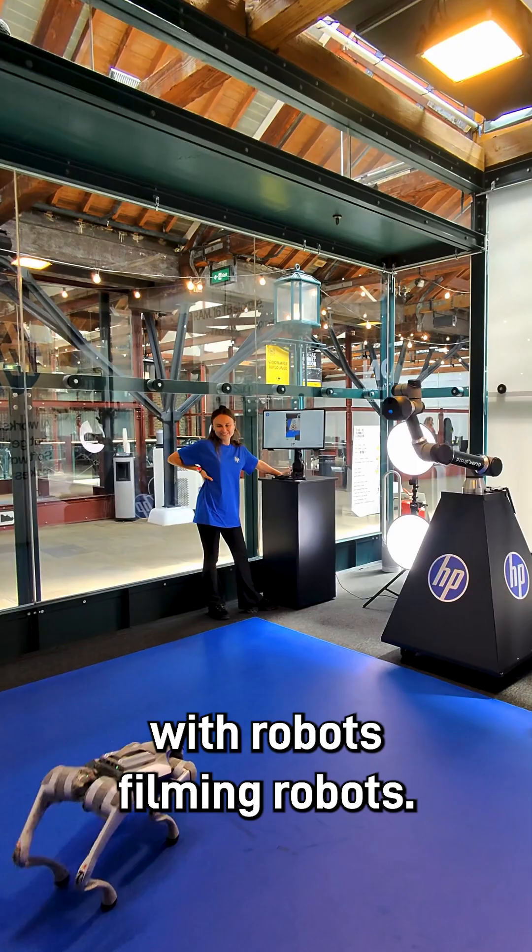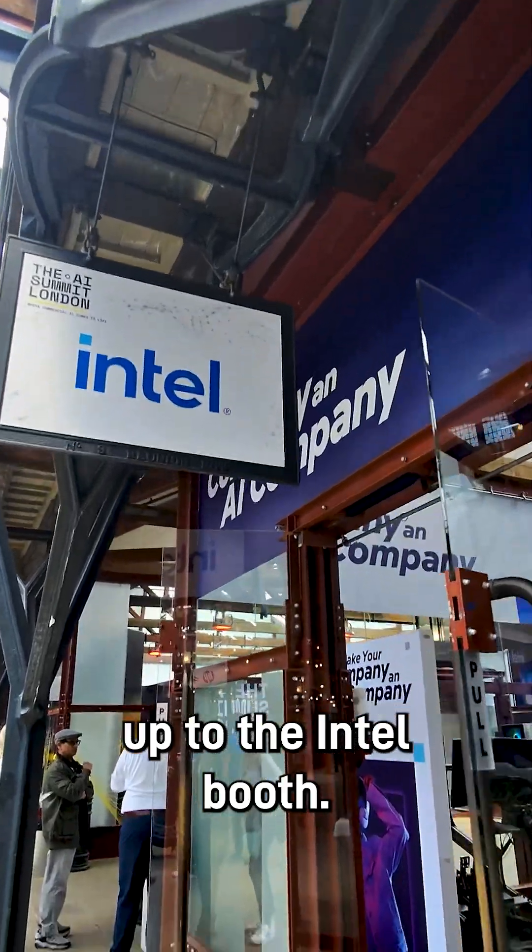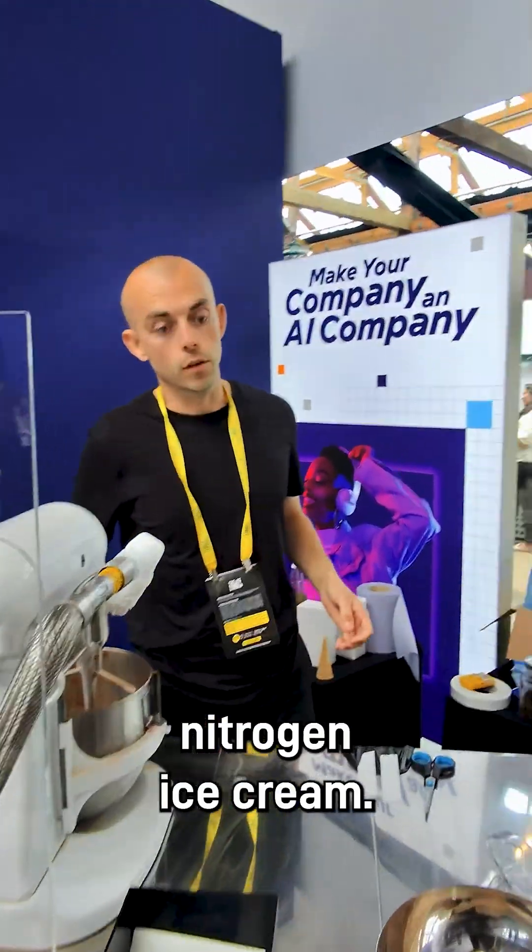AI in video production with robots filming robots. And then of course we're going to take a walk over to the Intel booth where we're going to get ourselves a liquid nitrogen ice cream.